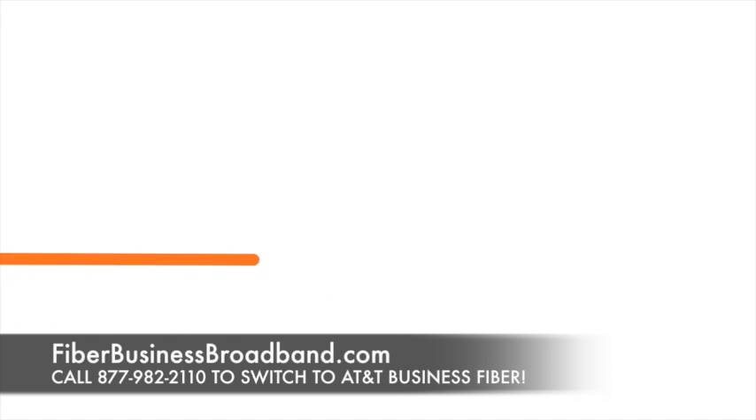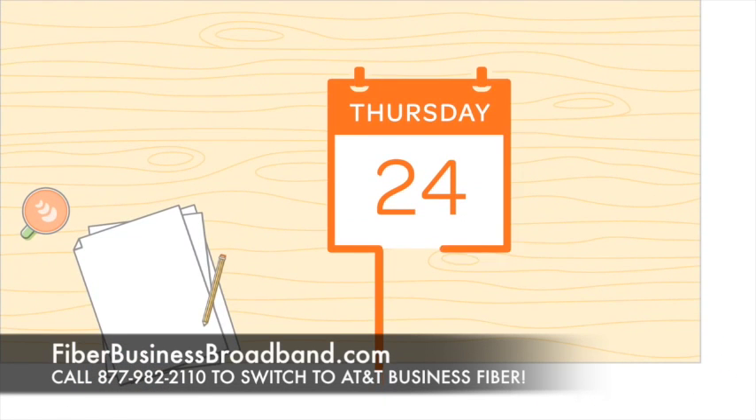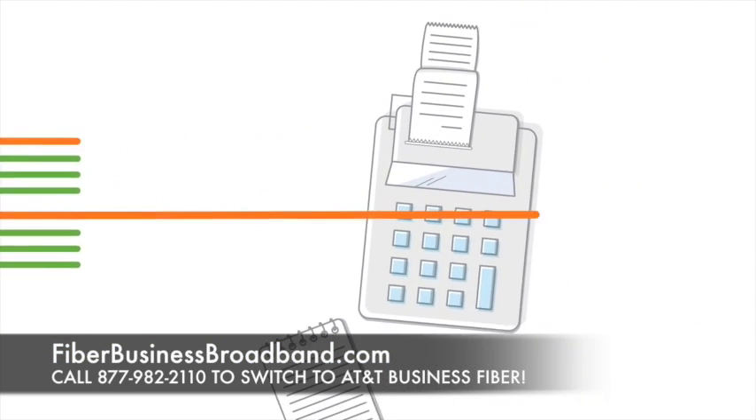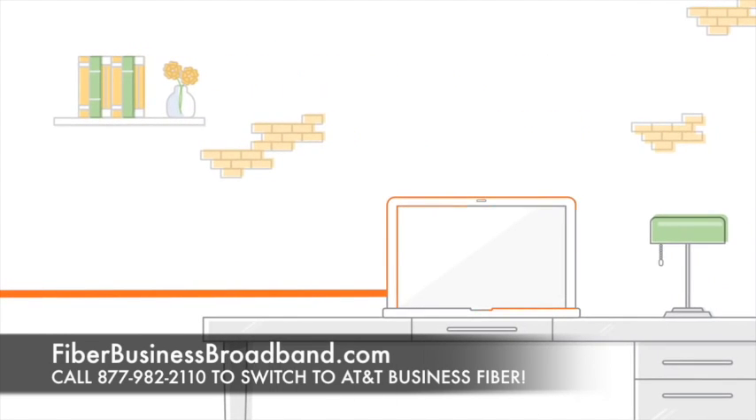Speed is everything in the world of business. Seamless connectivity to meet deadlines, timelines, bottom lines — and nothing impacts your ability to succeed like a fiber-based broadband connection running at blazing speed.